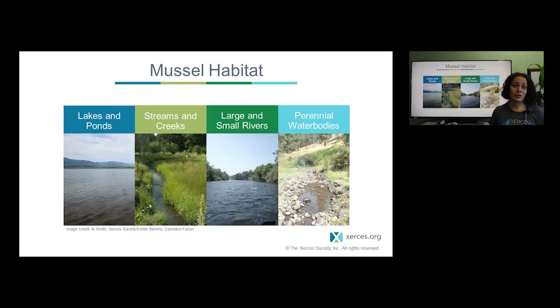Mussels are found in permanent or semi-permanent water bodies, including large lakes or even small floodplain ponds, as well as headwater streams. They occur from sea level all the way up to high meadows in the Sierras, as long as there are host fish, suitable habitat, and water present year-round. It's surprising some of the places you can find them — in what looks like a puddle, where a stream dries out in portions, you can actually find mussel beds with more than 300 western pearlshell in a small persistent pool.